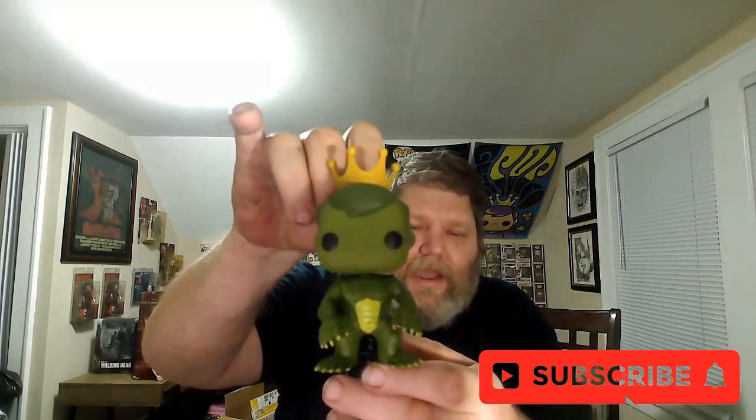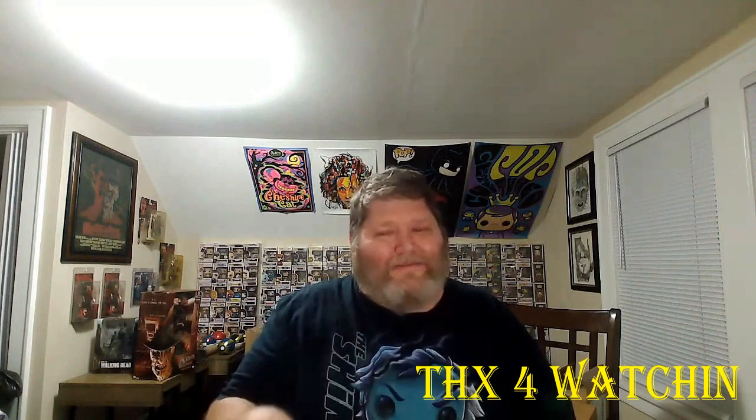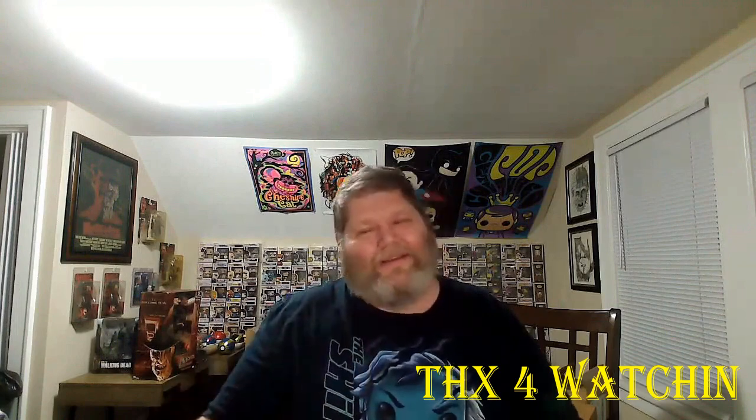Really nice. And there you go — that is Freddy Funko as Creature from the Black Lagoon. I would like to say thank you for stopping in and checking out this video. Please comment down below, and if you like this, hit the sub button and that thumbs up as well. Y'all have a good one. See ya. Bye.